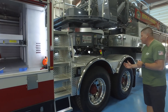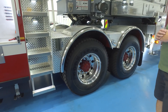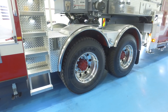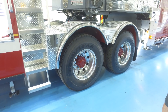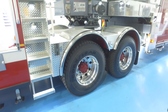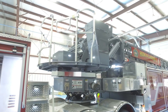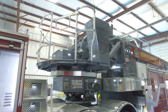One unique thing we have on this tractor-drawn is a tandem axle, which is not seen very often. We chose the tandem axle for several reasons. First, it gives us a little bit more load-carrying capacity, as this is not only a ladder truck but also serves as our heavy rescue. It carries quite a bit of heavier rescue equipment, as well as hydraulic tools and additional equipment, so it gives us the extra load-carrying capacity.